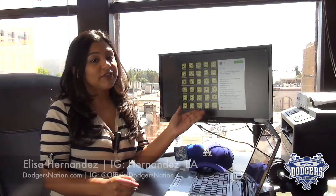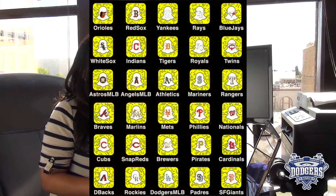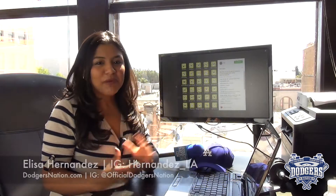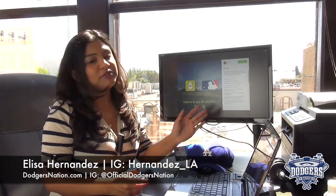The MLB posted this on their Instagram detailing the 30 clubs on Snapchat, from the Angels to our rival Giants, if you want to see what sneakiness they've been up to. The MLB also wants you to experience the game like never before, so make sure you follow them on Snapchat at MLB.